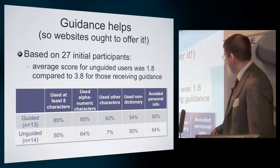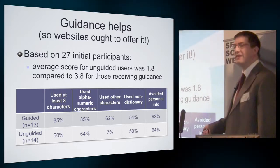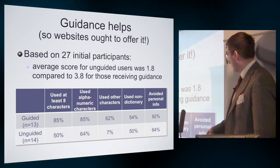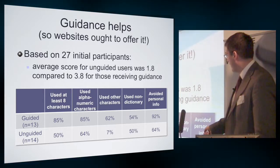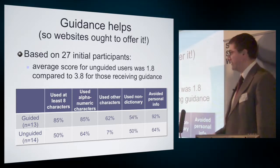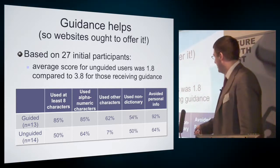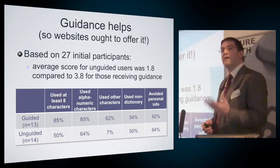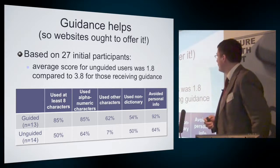There were significant differences, for example, in their tendency to use alphanumeric passwords — quite a lot of difference depending on whether they were guided or not. For password length, only 50% achieved it without guidance, but 85% when guided. So even providing guidance is a useful contribution.